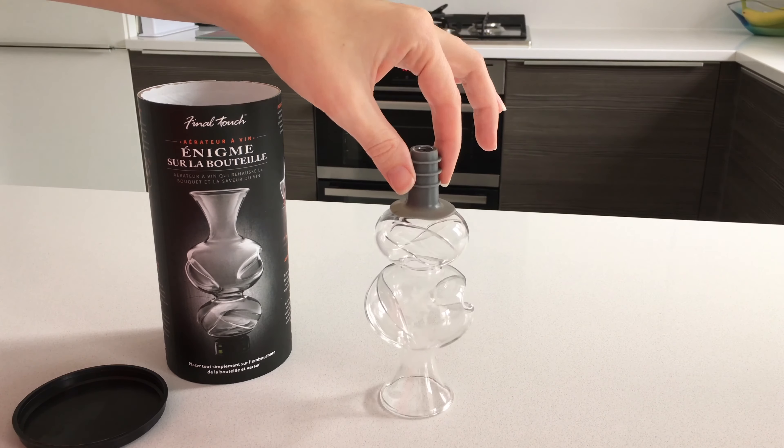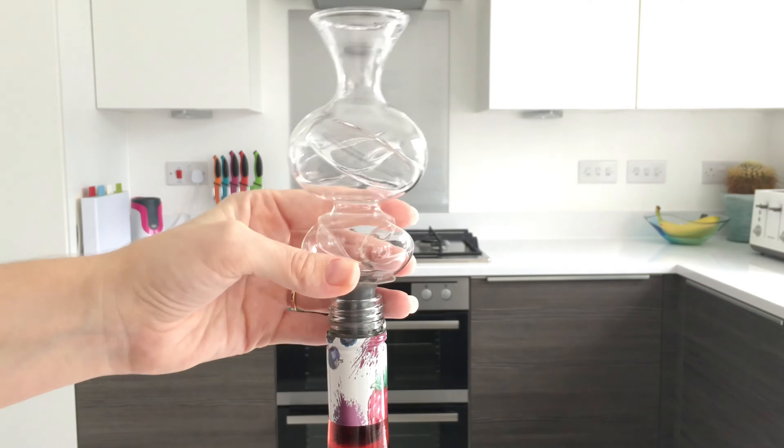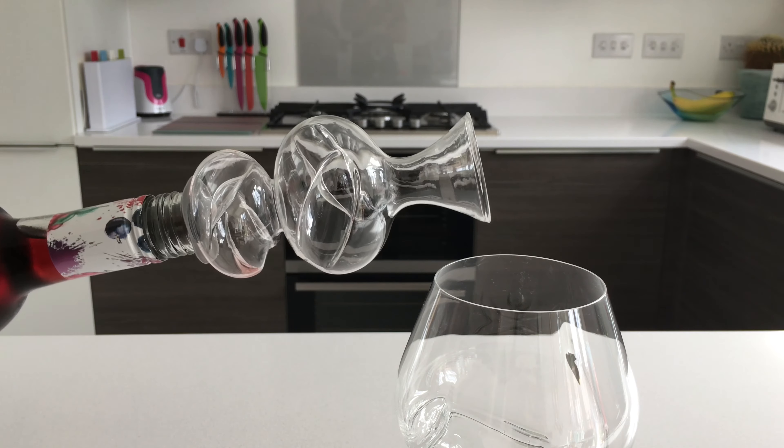This wine gift set is gift boxed in a smart and strong Final Touch branded packaging. This multi-stage aerating pourer fits directly into an open bottle and has two chambers to release the flavour and aroma of your wine as you pour.